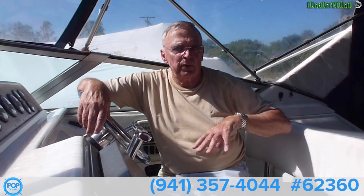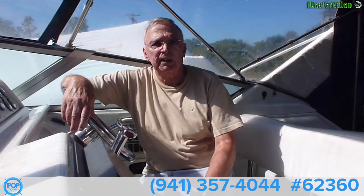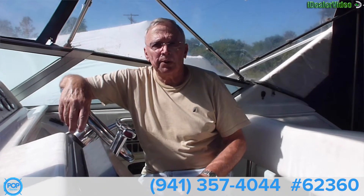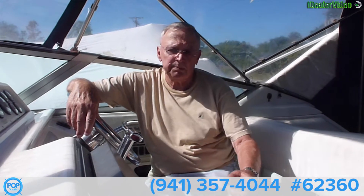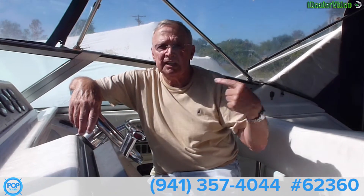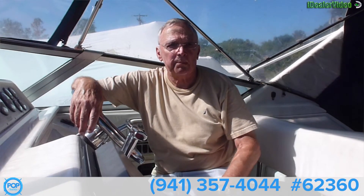It doesn't have an individual seat at the helm — three people can sit here very easily when I'm driving the boat. A favorite feature I have is being able to, if I take the boat out myself, crawl up through the hatch up there and tie the boat up.